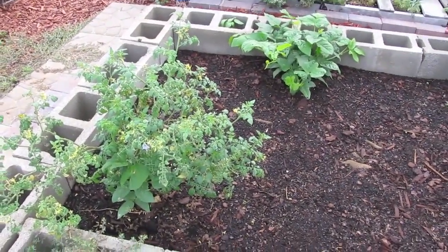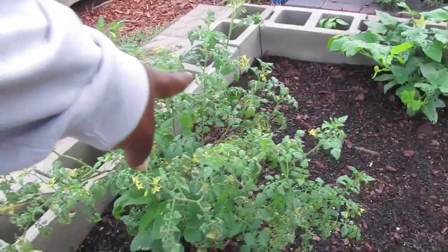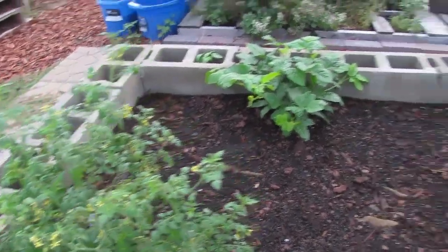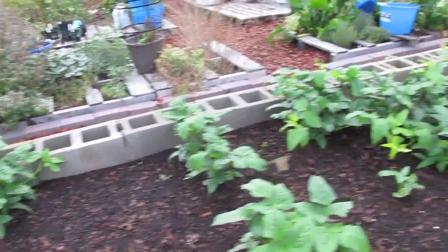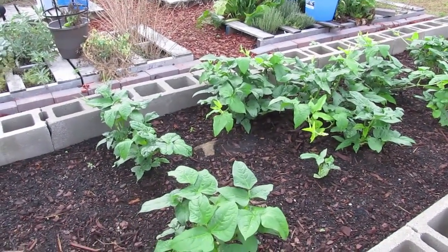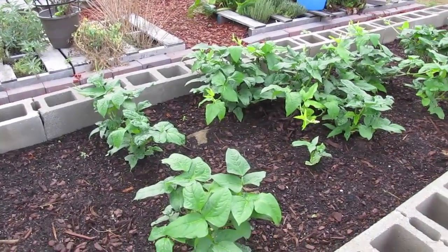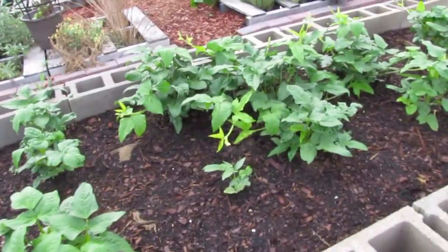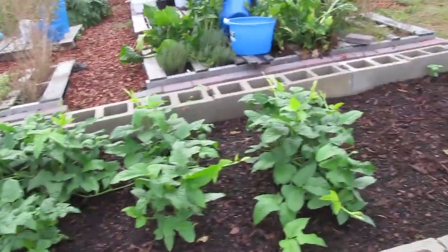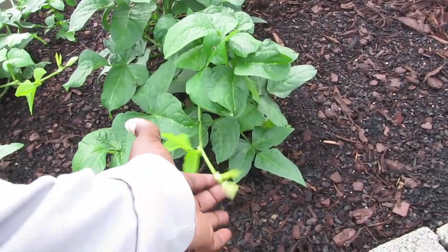This first raised bed here, the cinder block bed — look how many flowers are on our Bonnie Candyland tomato. It's mixed in here with what I believe are either bush beans or crowder peas; I really don't remember right now. I think they're peas though because they have the little spreader thingies — that is a technical term: spreader thingies.